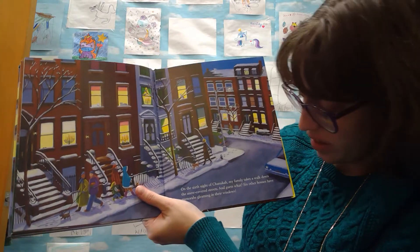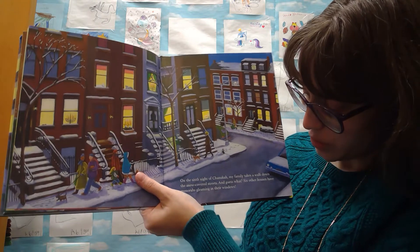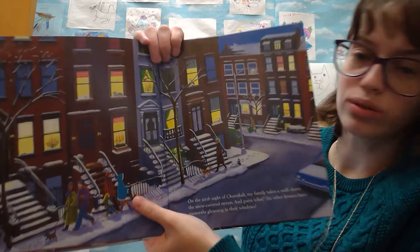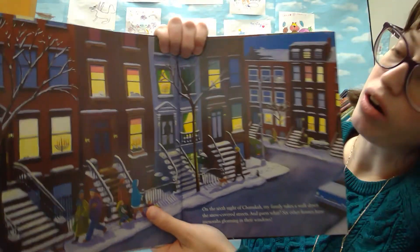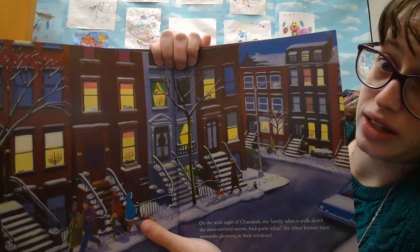On the fifth night of Hanukkah, my great grandma gives me five shiny silver dollars, one for every birthday I've had. When I line them up on my hand, they stretch from my tippy-top fingertip past my wrist and all the way up my arm. They sparkle like five more lights, and the candles glow!